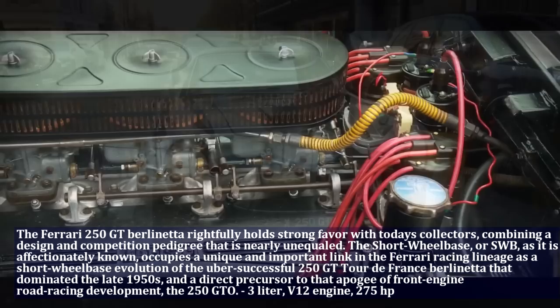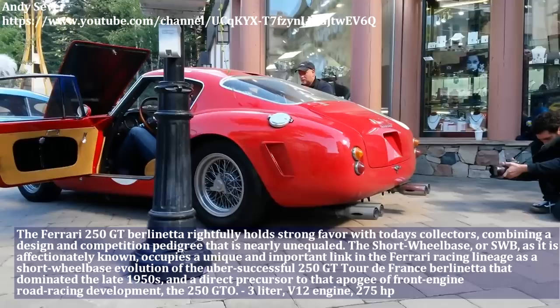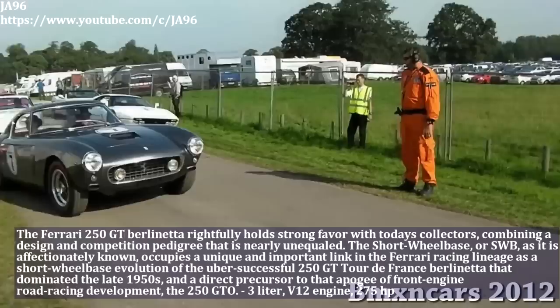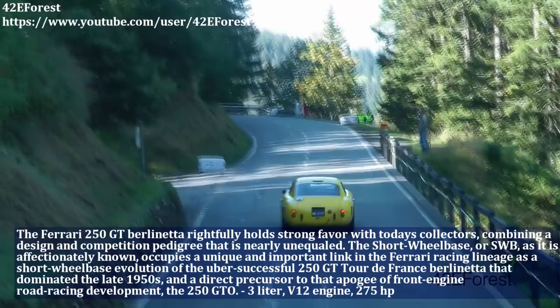The Ferrari 250 GT Berlinetta rightfully holds strong favor with classic car collectors, combining a design and competition pedigree that is nearly unequalled. The short wheelbase, or SWB, as it is affectionately known, occupies a unique and important link in the Ferrari racing lineage as a short wheelbase evolution of the earlier successful model. This car has a 3-liter engine with 12 cylinders and produces 275 HP.